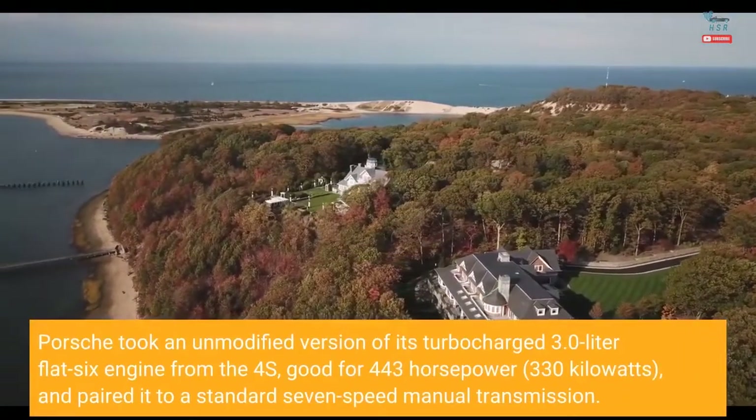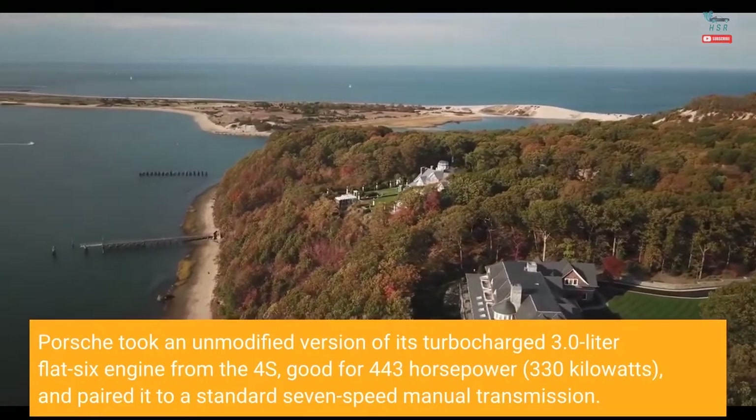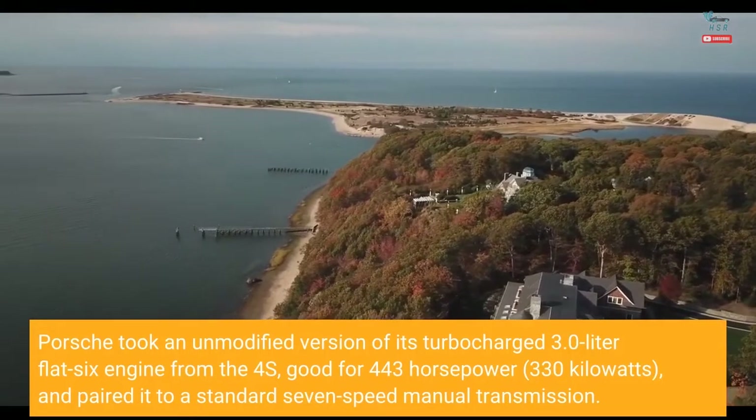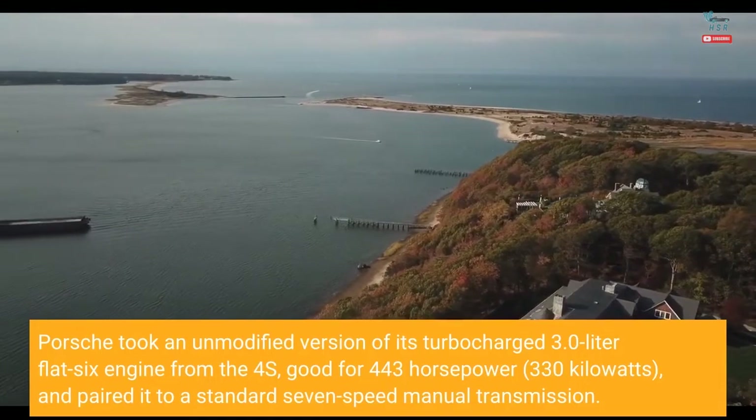Porsche took an unmodified version of its turbocharged 3.0-litre flat-six engine from the 4S, good for 443 horsepower — 330 kilowatts — and paired it to a standard 7-speed manual transmission.